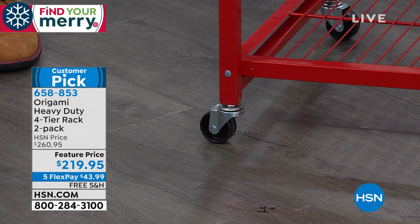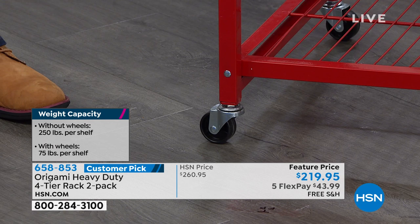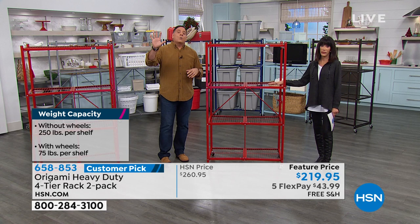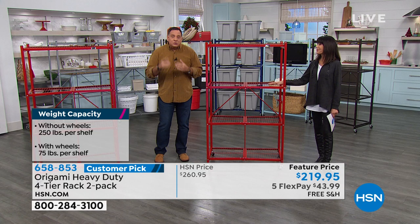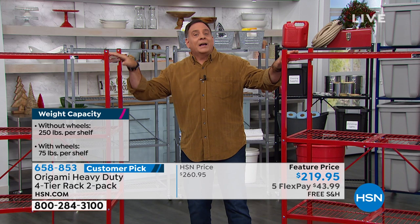If you put the wheels on, it raises the rack about three inches off the ground. So we say limit your weight capacity to 75 pounds per shelf — that's still 300 pounds you can roll around. If you don't put the wheels on, you go up to maximum weight capacity: 250 pounds on each shelf. There are four shelves — that's 1,000 pounds. You're getting two of these today. A thousand pounds on this, a thousand pounds on that — that's literally a ton of weight.